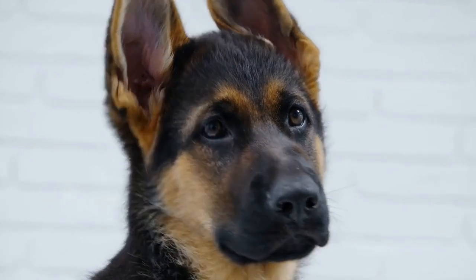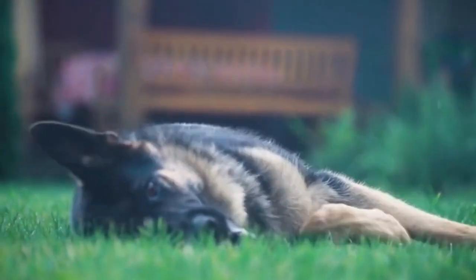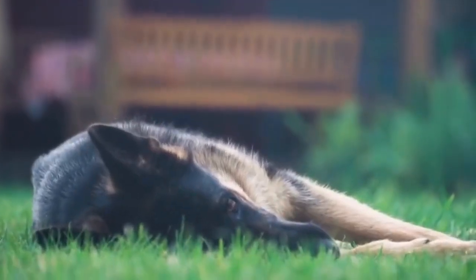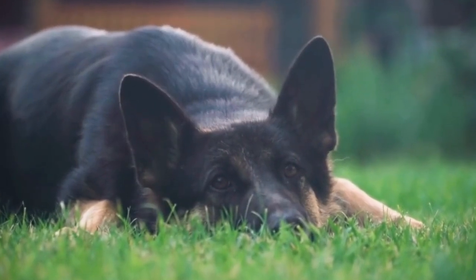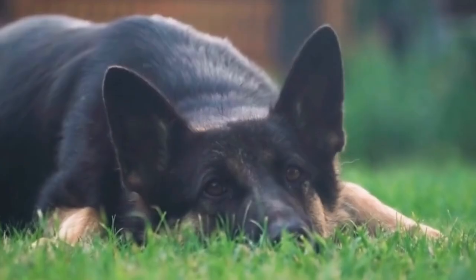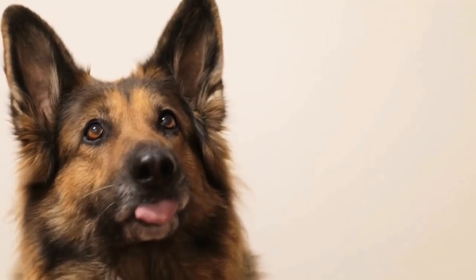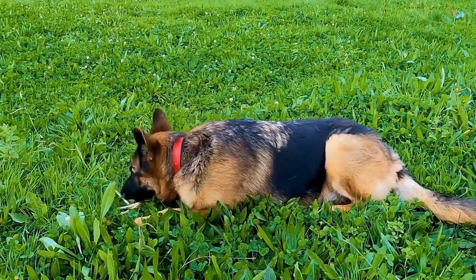Six, have realistic expectations. While German Shepherds are highly intelligent, it is important to set realistic expectations when teaching them tricks. Some dogs may learn certain tricks more quickly than others, depending on their individual temperament and abilities. Do not get discouraged if your dog struggles with a particular trick. Instead, focus on celebrating their progress and building upon their strengths.